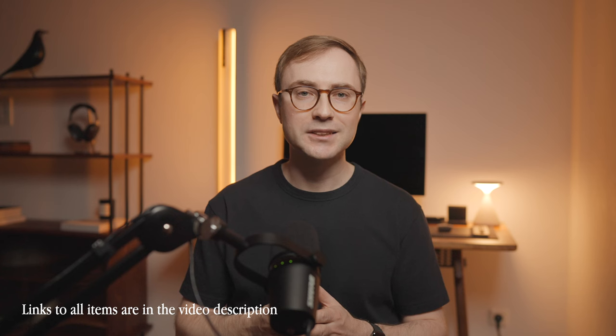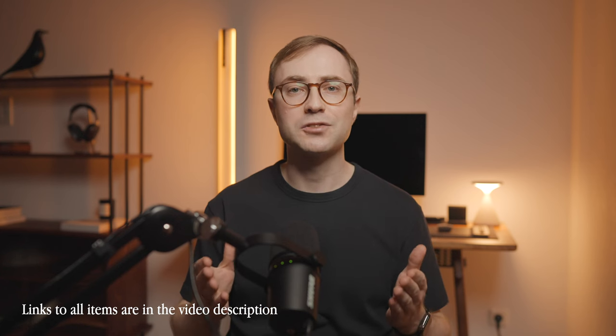Hey everyone, welcome back to the channel! Today I've got something special for you all desk setup enthusiasts. We will be exploring 10 premium desk accessories that might just transform your workspace. Make sure to stick around until the end for a chance to win one of my favorite products from the 10 items I'm going to share with you today.